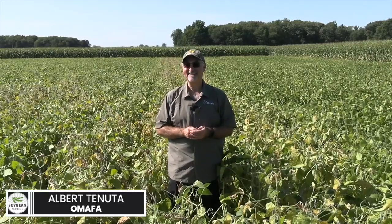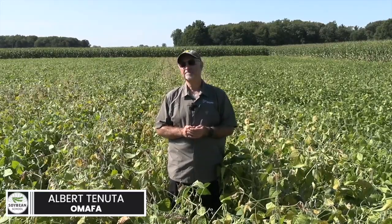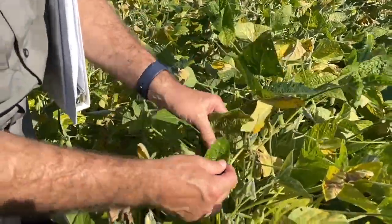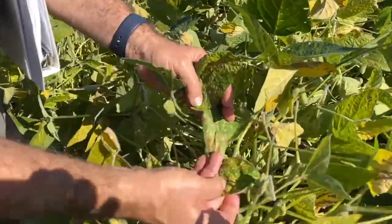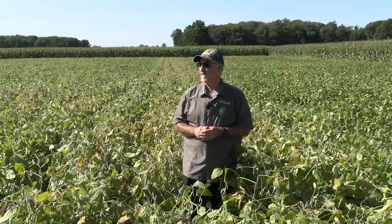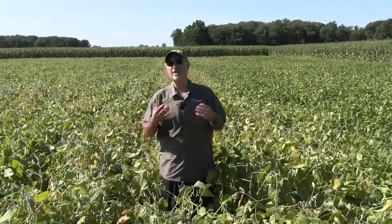Albert is standing out in his field, surrounded by disease and pathogens. We've got some sudden death syndrome here. This field is very typical of what we would see with a well-established field that has both soybean cyst nematode as well as sudden death syndrome.